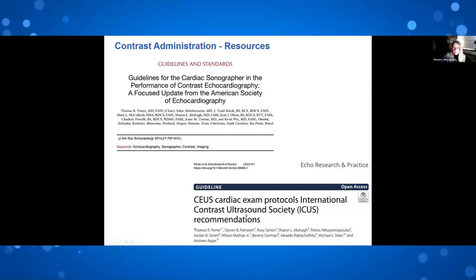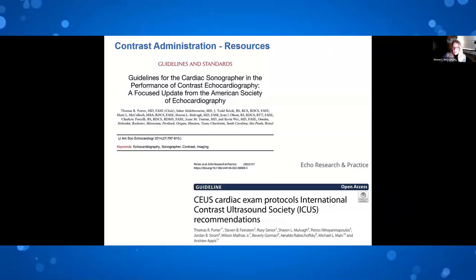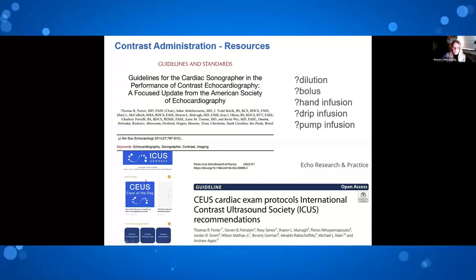All of this information with details for different agents and administration strategies is outlined in the appendix of the ASC guidelines document published in 2014, and more recently in the updated CEUS exam protocols published in Echo Research and Practice, the journal of the British Society of Echo. This is all available on the ICUS app — just go to clinical practical protocol tools and download the PDF directly. It covers the merits of dilution versus bolus, hand infusion, drip infusion, and pump infusion.